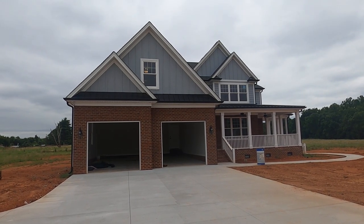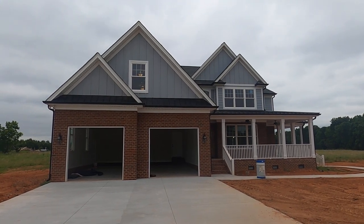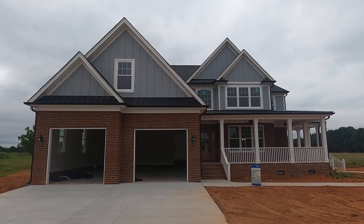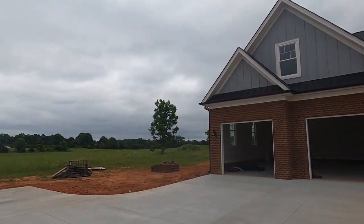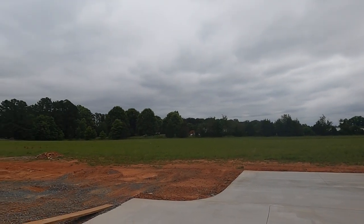Hey, I'm on location in Concord. I had to shoot this house today. I appreciate Suggs Construction allowing me special permission. Even though the house is not quite ready to be shot, they let me get an advanced look for all of my YouTube subscribers who might like the idea of sitting on a lot that's 1.58 acres.